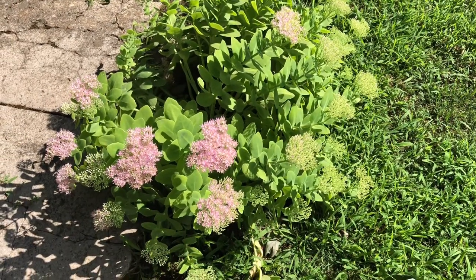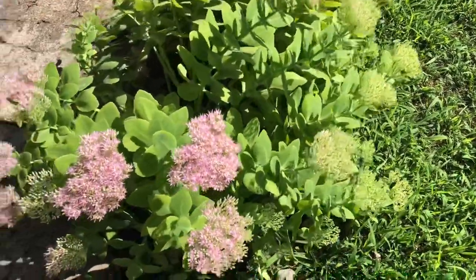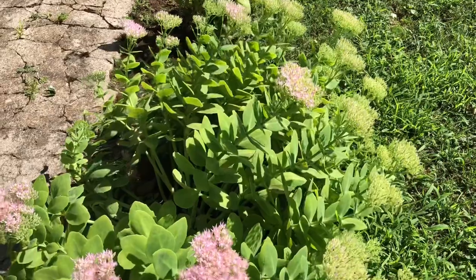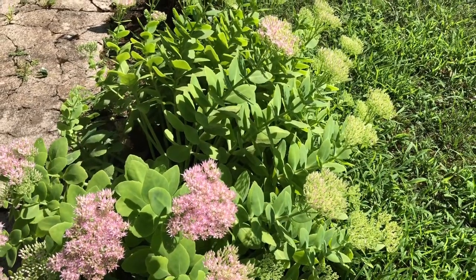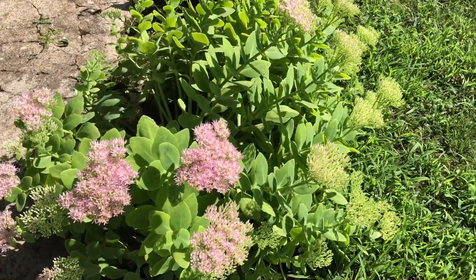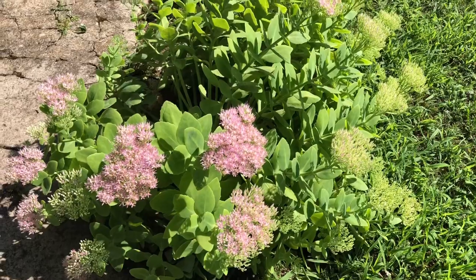This is the fourth plant: sedum. As you can tell, it's beginning to turn — the tops will turn a beautiful crimson color. This is a very hardy little plant and it's super easy to propagate. All you do is take a piece off and stick it in the ground, that's how easy it is to start. This isn't nearly at its full color yet for the fall, but if I can find a picture I'll put it up on the screen.